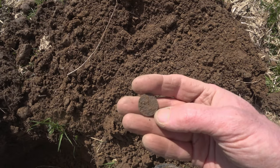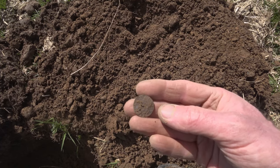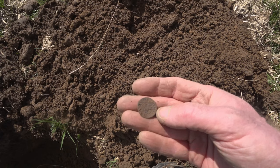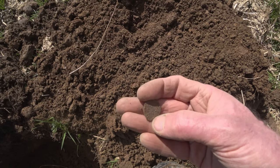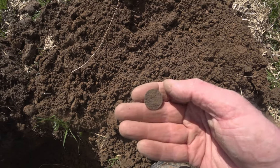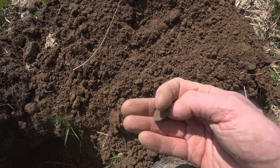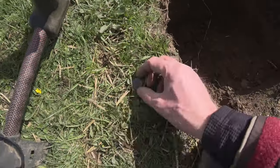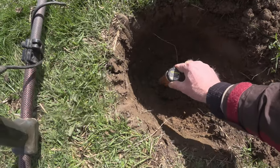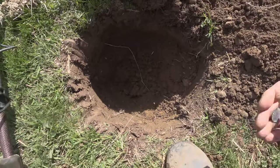Oh, bloody marvellous! Is it an Eddie penny? Looks like it could be in fairly good condition. Number 56. Fantastic. Well, that was deep. That's how deep the pinpointer is — so that's about 15 inches down.